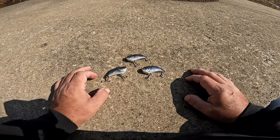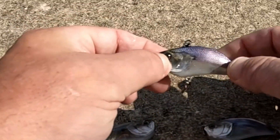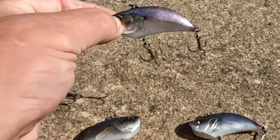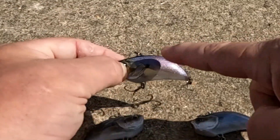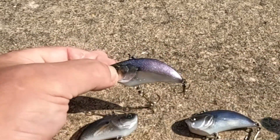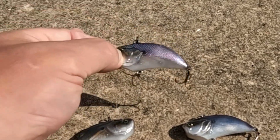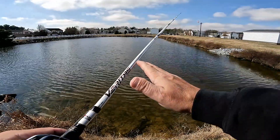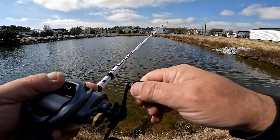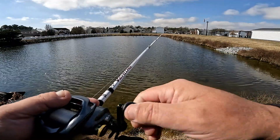What I think will probably get the strikes right now is this one with a purple back on it, because this pond — as well as the one we may go to later — has a shad population. You can see that tinge of shade on the backside of a gizzard shad. So we've got the gizzard shad one tied on first. We're going to do a steady retrieve as our first approach, and if that doesn't work, we'll go ahead and do the yo-yo motion to see which triggers these fish.